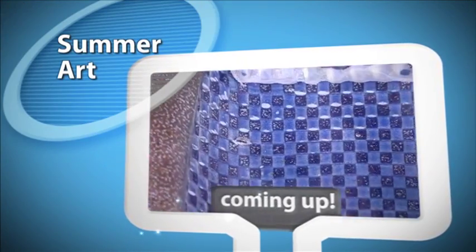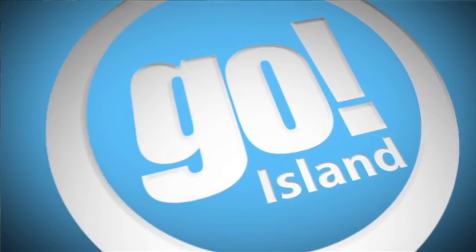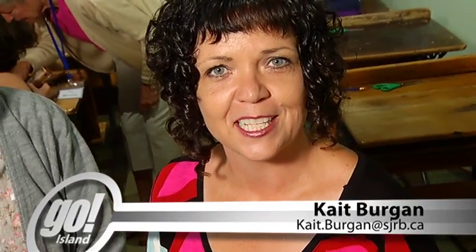Still ahead today on Go Island: a summer art walk in Whistler, and Todd and Derek try to beat the clock. You're watching Go Island on Shaw TV Channel 4. I'm Kate Bergen — kind of like riding a bicycle, I've been off for a week, but it's good to be back. Today we are at the Nanaimo Museum talking about quill pens and inkwells. We finally got some students in class — they dropped in. It's all included as part of your Nanaimo Museum admission.